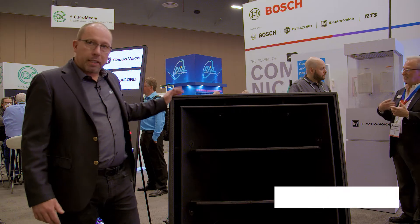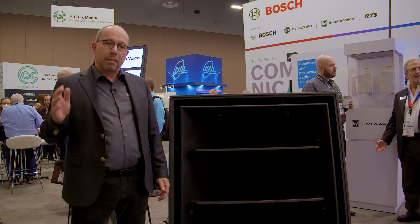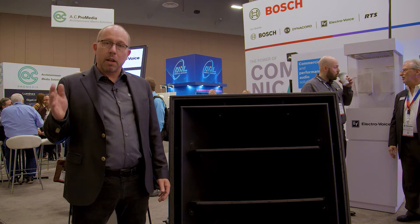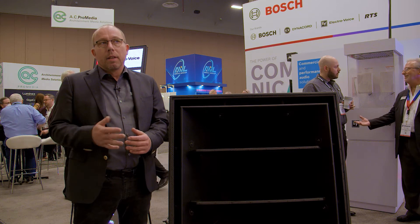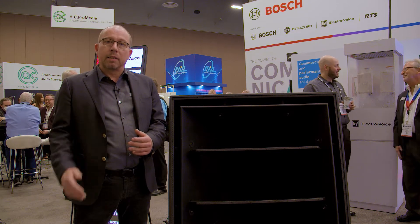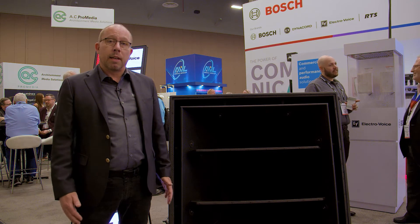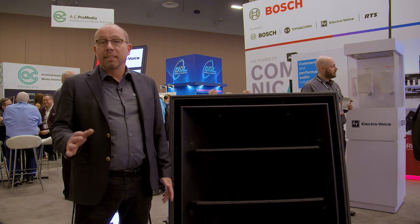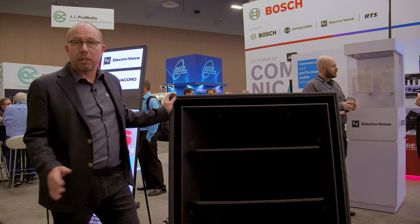So why have we got this? Product management came to us and said we need a loudspeaker that does 150 dB at one meter. Now you might say, why do I need 150 dB? Because that's far too much. But actually, that gives you at about 600 feet, or a couple of hundred meters, over 95 dB continuous — that's maybe nearly up to 98 dB continuous at 600 feet. At 200 feet, you're talking more like 110 continuous, 120 peaks.